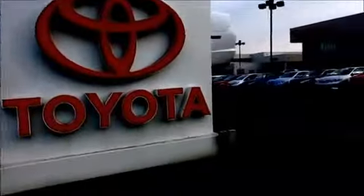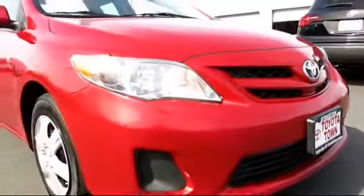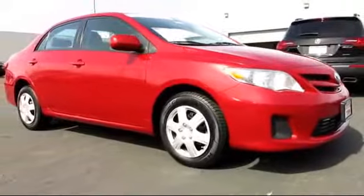For over 20 years, Toyota Town of Stockton has been one of the Central Valley's premier automotive dealerships. And here's another example of a great Toyota factory certified vehicle from our huge selection of quality pre-owned cars and trucks.